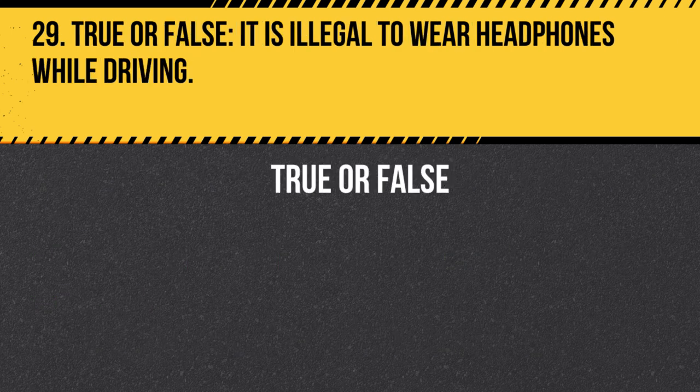Question 29. True or False. It is illegal to wear headphones while driving. Answer: True. It is illegal to wear headphones while driving, as they can distract you and prevent you from hearing emergency vehicles or other important sounds.